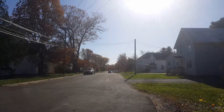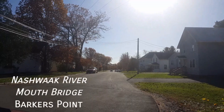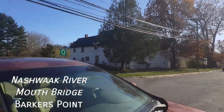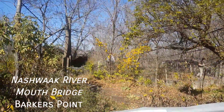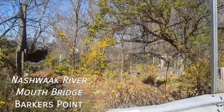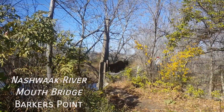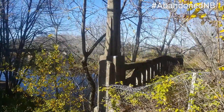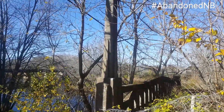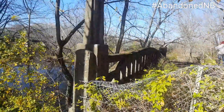We find ourselves in Barker's Point. What's interesting about this old side street right here is that it leads to something special. As we look over here we find guardrails and a fancy pillar — very interesting guardrail design.